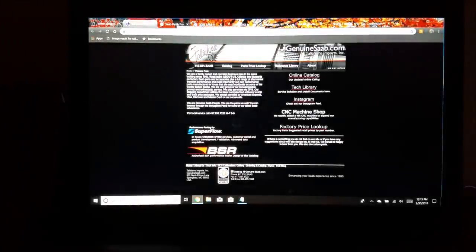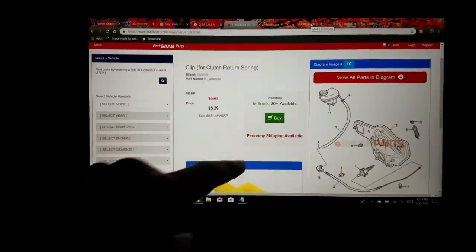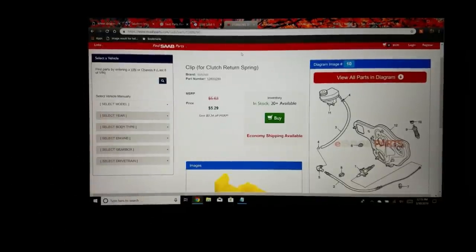Number three on my list is rockauto.com. You've probably seen their commercials, but believe it or not they have a decent selection of Saab parts. The reason I didn't combine this with the other four is that those sites deal in original equipment — OEM, genuine Saab parts — whereas rockauto.com is a great aftermarket solution. They won't have the OE part, but they offer a cost-effective alternative. You do need to be leery of what you buy from here.